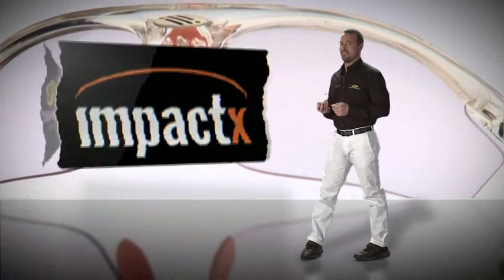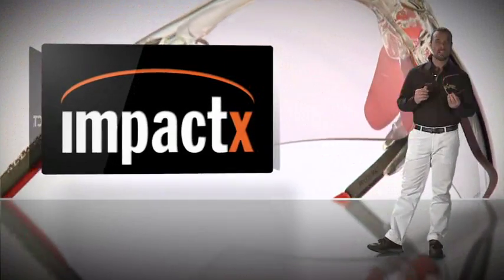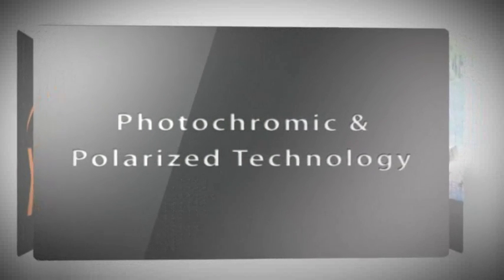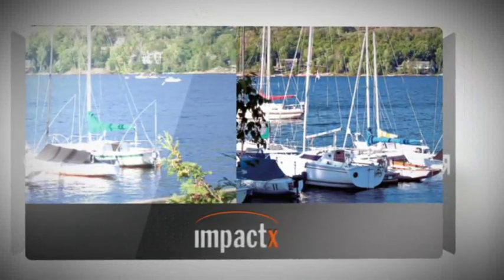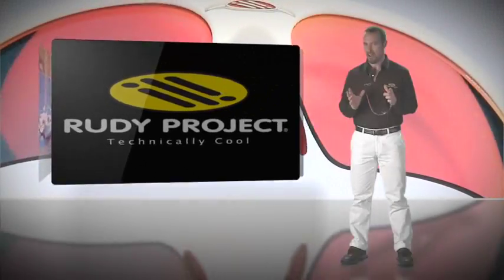Impact X lenses offer top quality optical features. They are made by casting with photochromic particles using highly advanced polarized technology. Thanks to a reduced refraction index and minimal chromatic dispersion, images are clearer and better defined in any atmospheric condition.